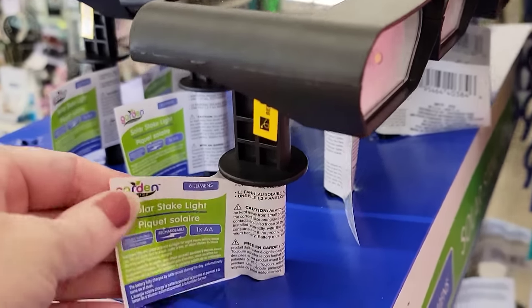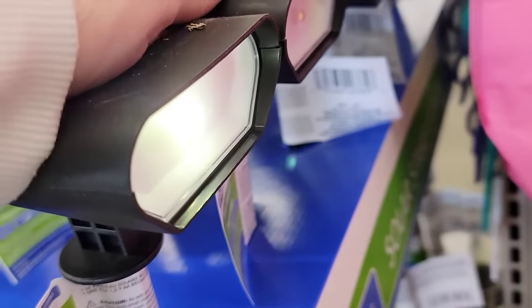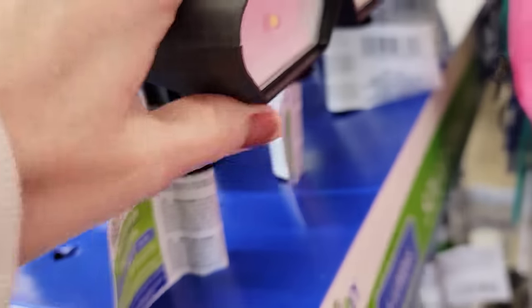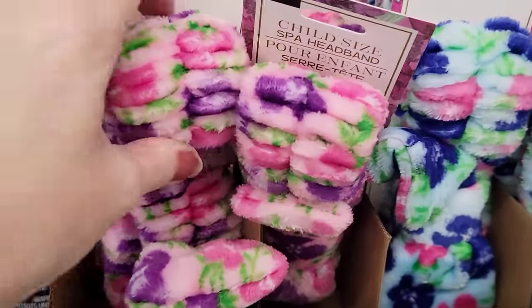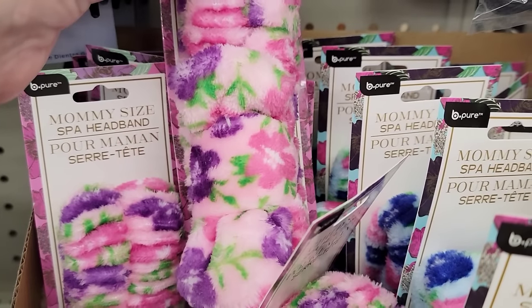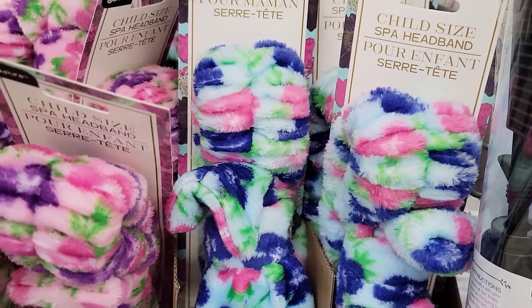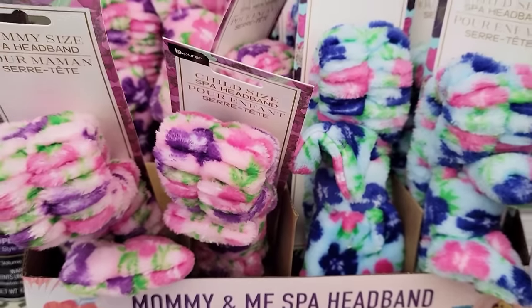Here's a new solar stake light by Garden Collection. It doesn't seem too bright, but that's what it looks like. These are so cute — the mommy size and child size of the spa headband. They have it in two different prints in pink and blue. They're really soft, thick, and very well made.